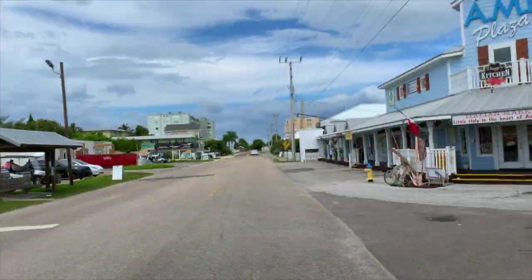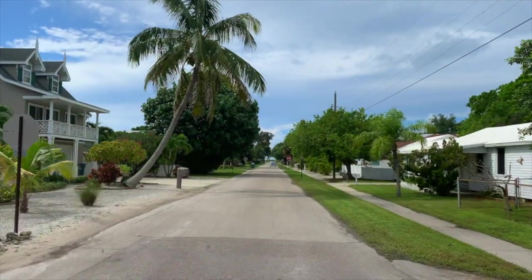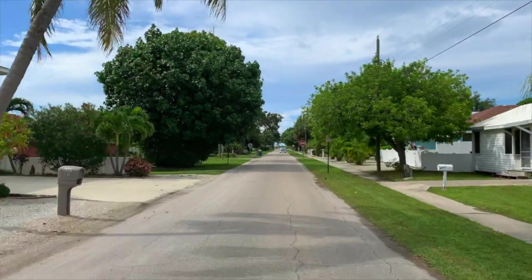Driving north to the city of Holmes Beach, you won't notice any high-rise buildings or fast food joints. Anna Maria Island has intentionally preserved the laid-back old Florida atmosphere.